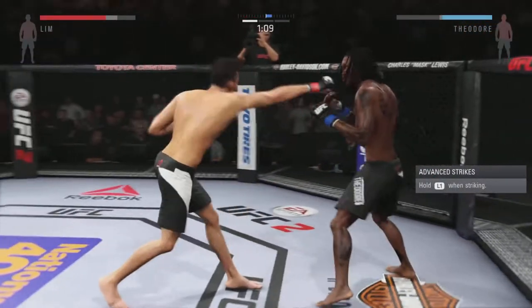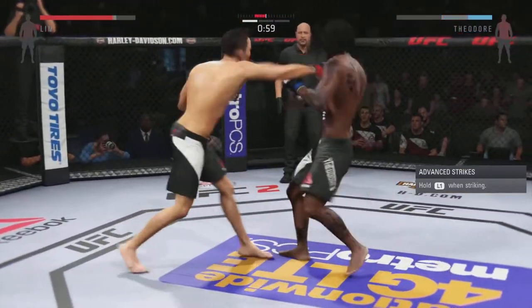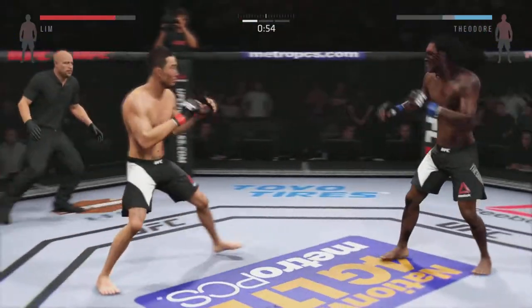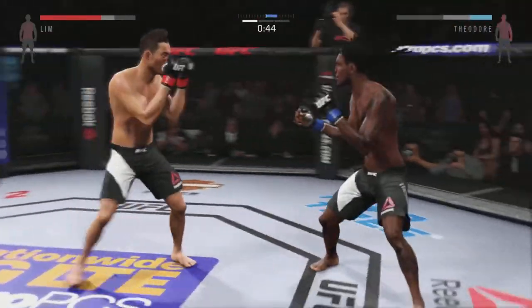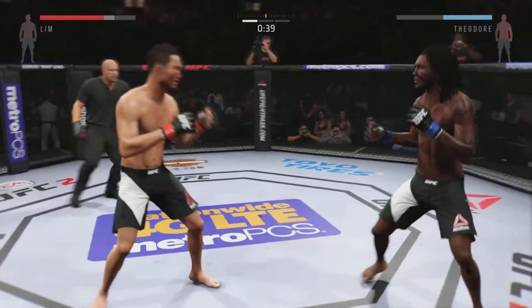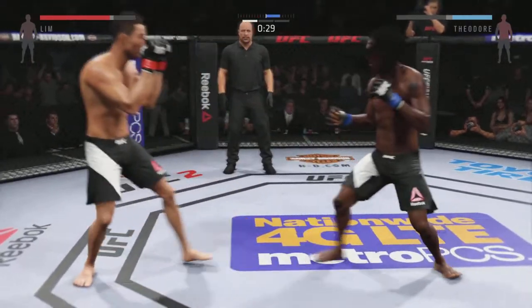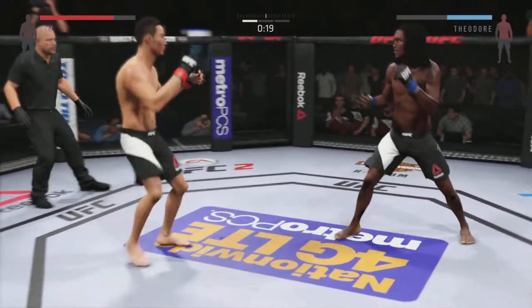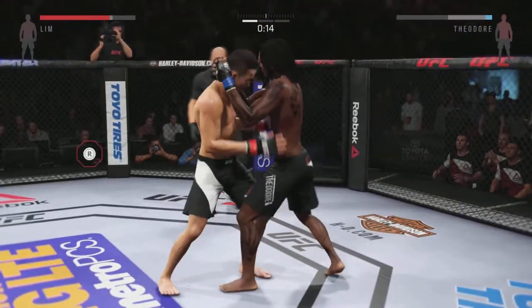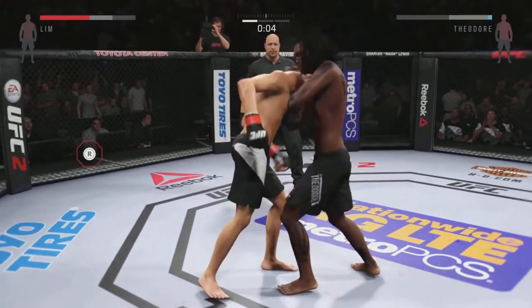Head kick! Oh, big body kick. Very good exchanges here. Kick to the body. Nice slip of the left. Lin with a good jab. He locks up the Muay Thai clinch. He blocks that huge knee — that's a punishing hook from the clinch. And the round comes to an end.